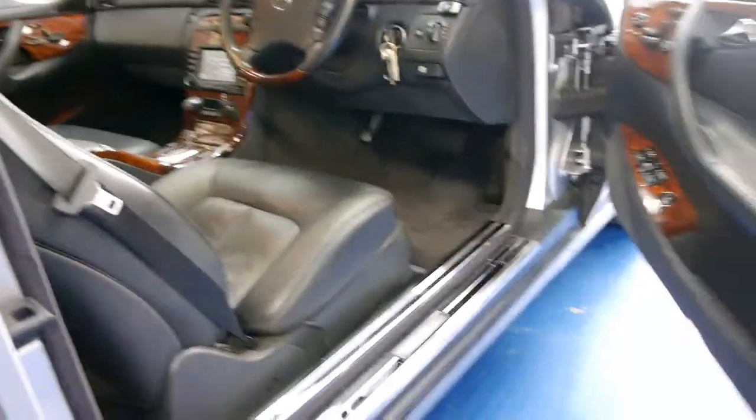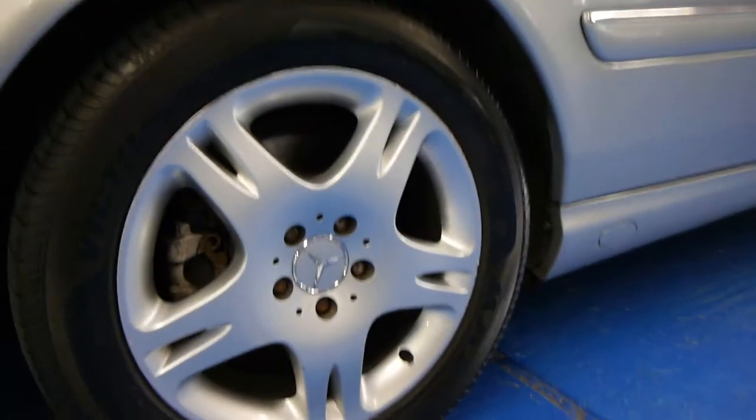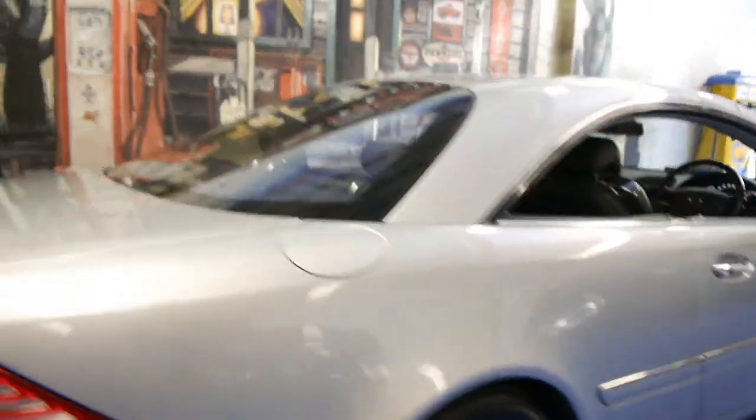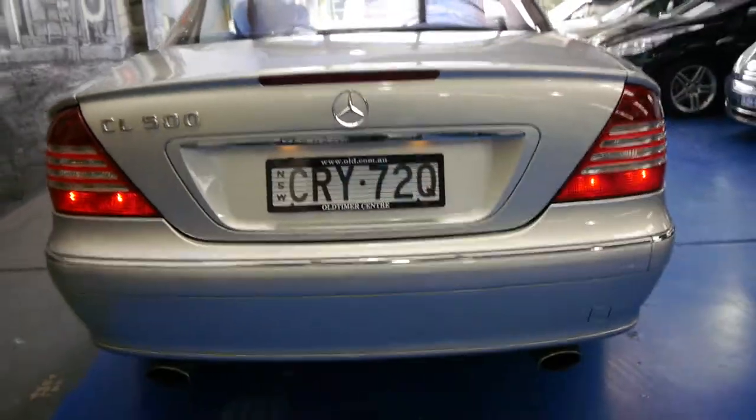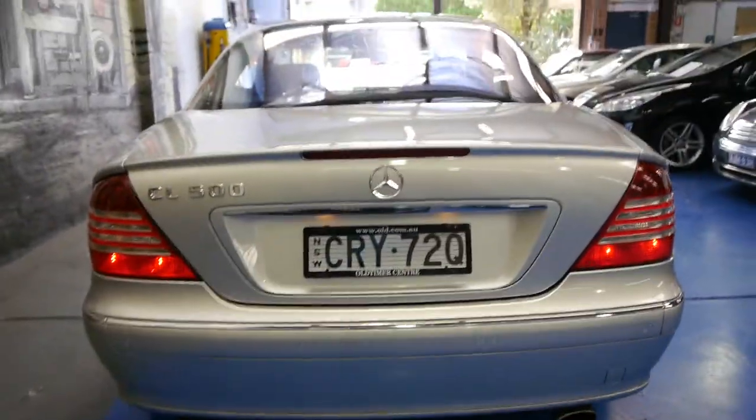All these CLs came standard with Xenon headlamps. All the wheels seem to be in very good condition, free from scratches and things. The body also seems to be in good condition.